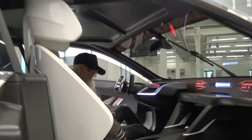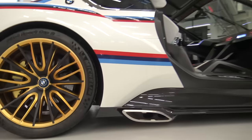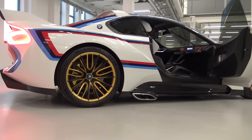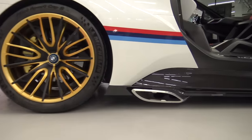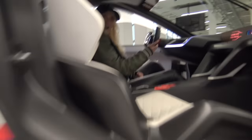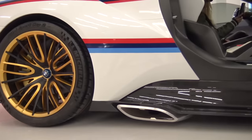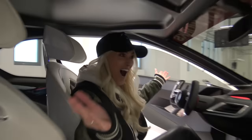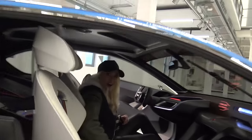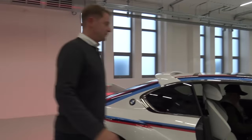I think everyone just wants to hear what it sounds like because the exhaust is on that side — ready? I'm going to rev a concept car, I've never said that before. Oh man — that's crazy, that's awesome! Okay, let's go for a drive!